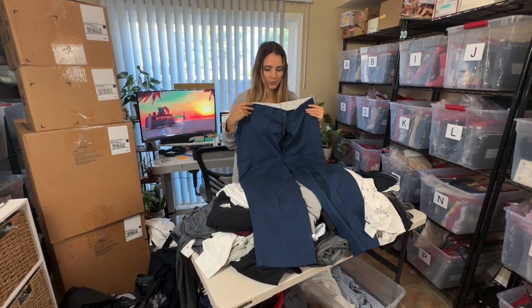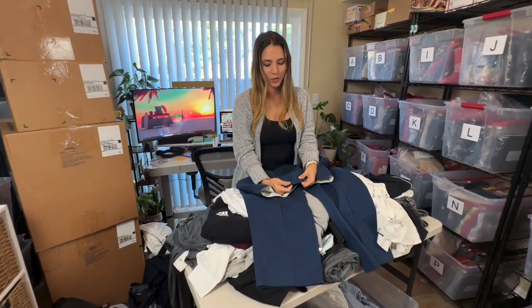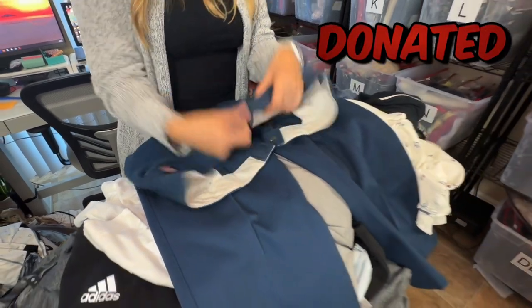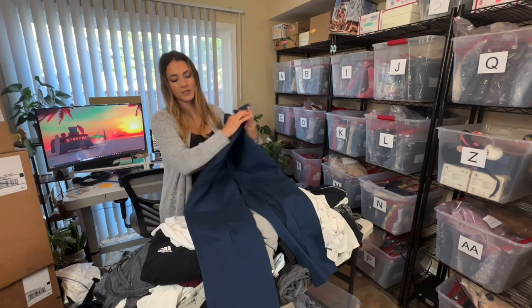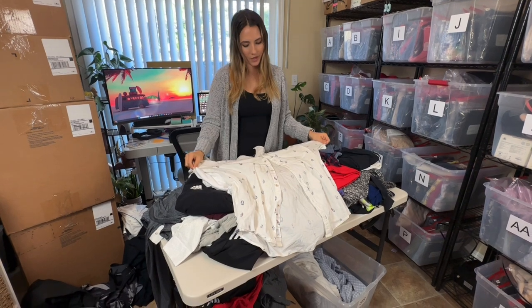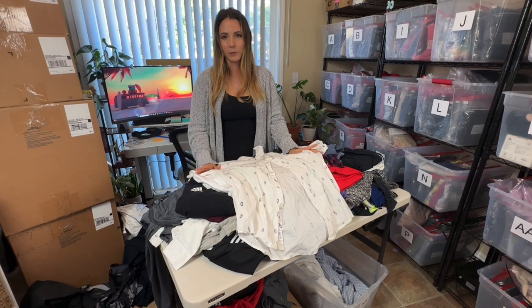Another pair of Dickies but these are a blue pair. I'm not sure I've really come across this color before. It does have a hole here, so these are just going to end up going to donation — the buy/sell/trade store is not going to take these and they're not really worth me reselling.